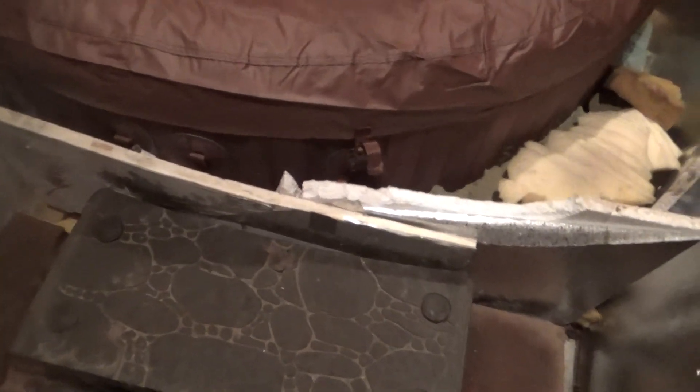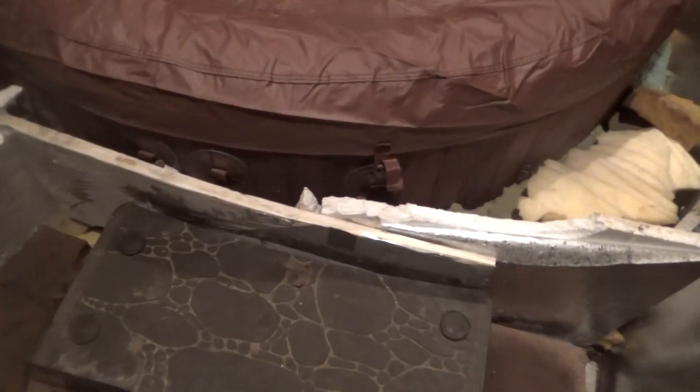We've got foam shoved around the sides too. It's been a pretty good hot tub in almost a week of having it. The other one, in almost a week of having it, was losing air. The water temperature wouldn't stay up or anything like that.